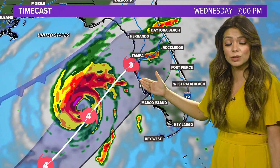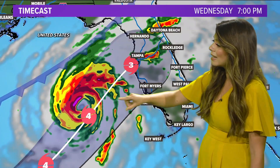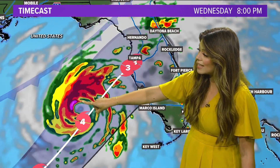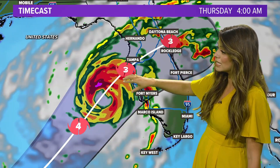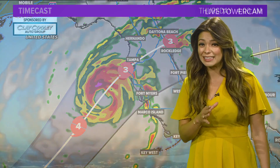But right now, the forecast calls for a Category 3, which is considered a major hurricane. This particular model has it slowing down quite a bit, which means the flood concern is going to increase. We'll see this make landfall again sometime Wednesday into Thursday — this will likely still change. And I'm not even including the rainfall forecast there. Some places could get up to a foot of rain on top of that storm surge.